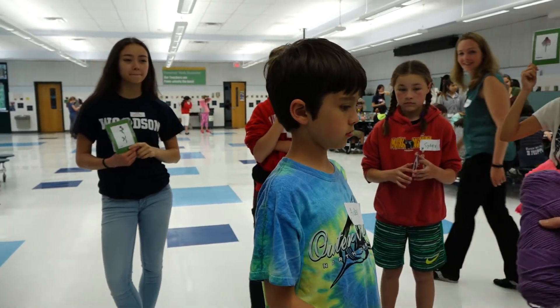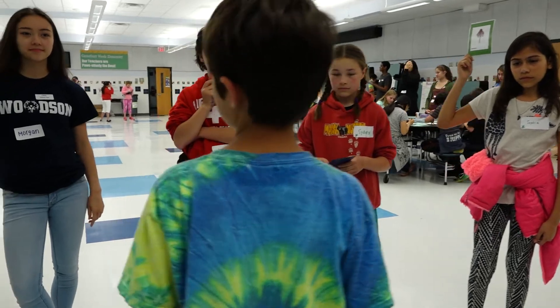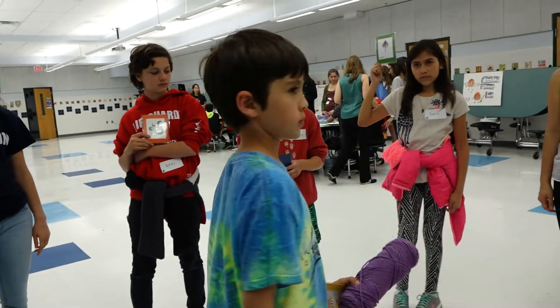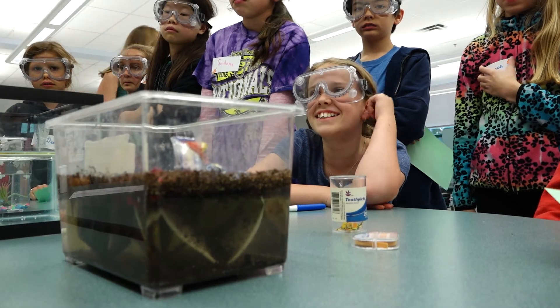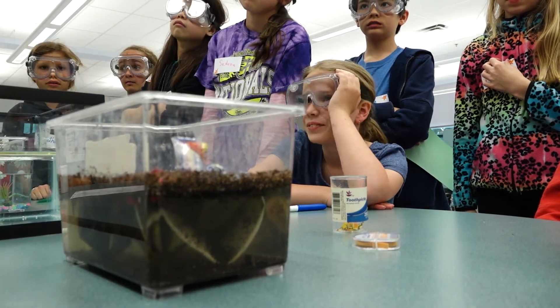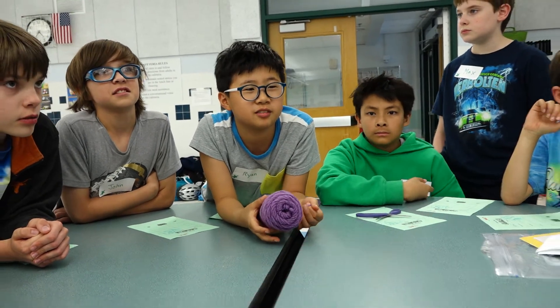Aidan, you're going to take this string and throw it gently to one of the producers in the circle. We're setting up stations so that the kids here can learn more about environmental protection and how to implement it in their lives daily.